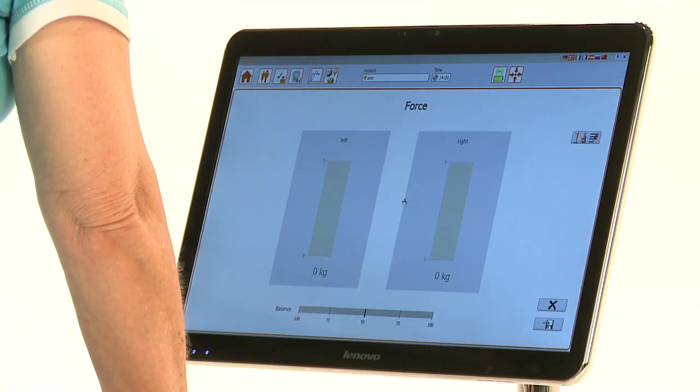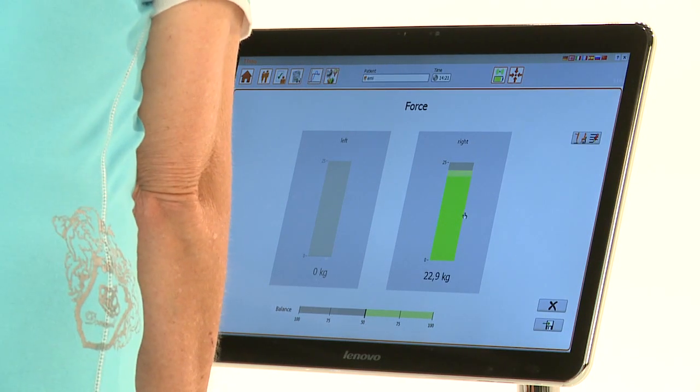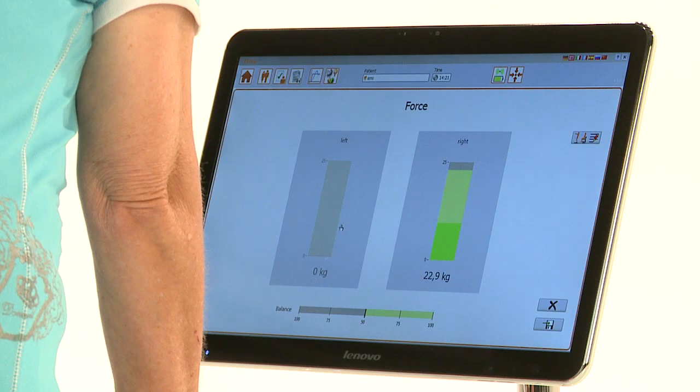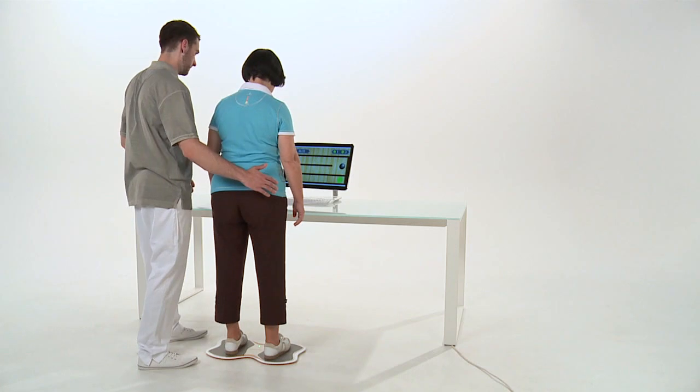In a standing position, symmetry, equilibrium, or coordination can all be assessed. The motor, sensory, or cognitive disabilities displayed in the assessments can be trained in a playful manner via a large number of therapy modules.